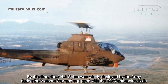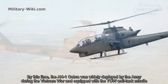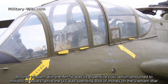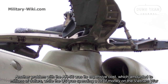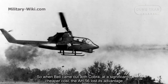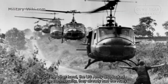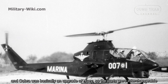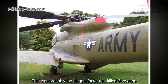By this time, the AH-1 Cobra was already deployed by the Army during the Vietnam War and equipped with TOW anti-tank missiles. Another problem with the AH-56 was its expensive cost, amounting to millions of dollars, while the US was spending heavily on the Vietnam War. When Bell came out with the Cobra at a significantly cheaper cost, the AH-56 lost its advantage. The US Army also valued commonality — they already had the Huey, and the Cobra was basically an upgrade of the Huey, so the parts were interchangeable. That was probably the biggest factor that killed the Cheyenne.